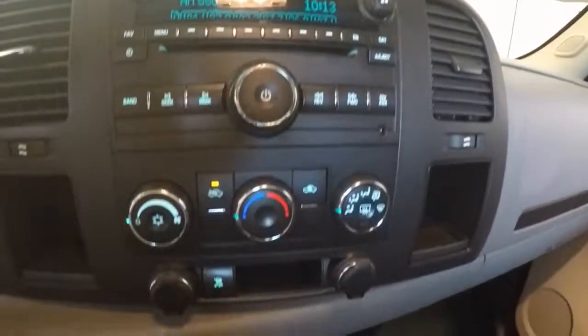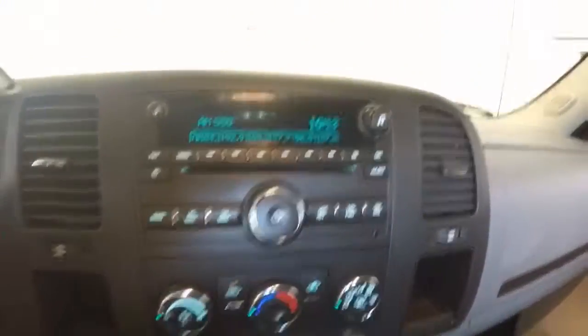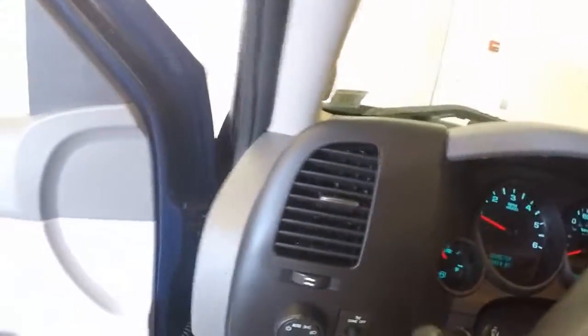Starts right up. Here's your stereo, your climate control. This truck has just over 41,000 miles.